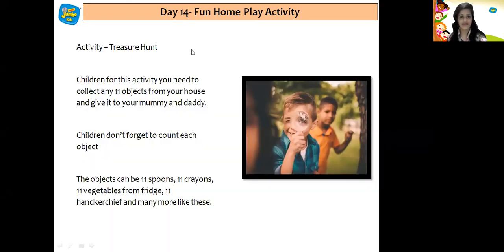Now I have a home play activity for you all called treasure hunt. For this activity, you need to collect any 11 objects from your house and give them to your mommy and daddy. Do not forget to count each object. The objects can be 11 spoons, 11 crayons, 11 vegetables from the fridge, 11 handkerchiefs, and many more like this.